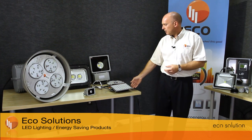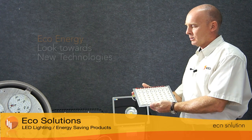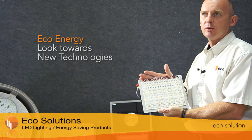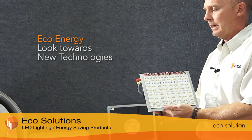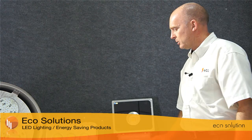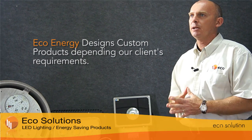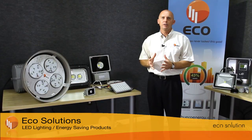Smaller light solutions where manufacturers have not given us an off-the-shelf solution can be replaced by technology such as this. This further reinforces that whilst Ecoenergy is an energy management company, we look towards new technologies to replace existing light sources that don't exist in the marketplace. There is no light source that Ecoenergy cannot replace, and we can typically give a two to three year return on investment.